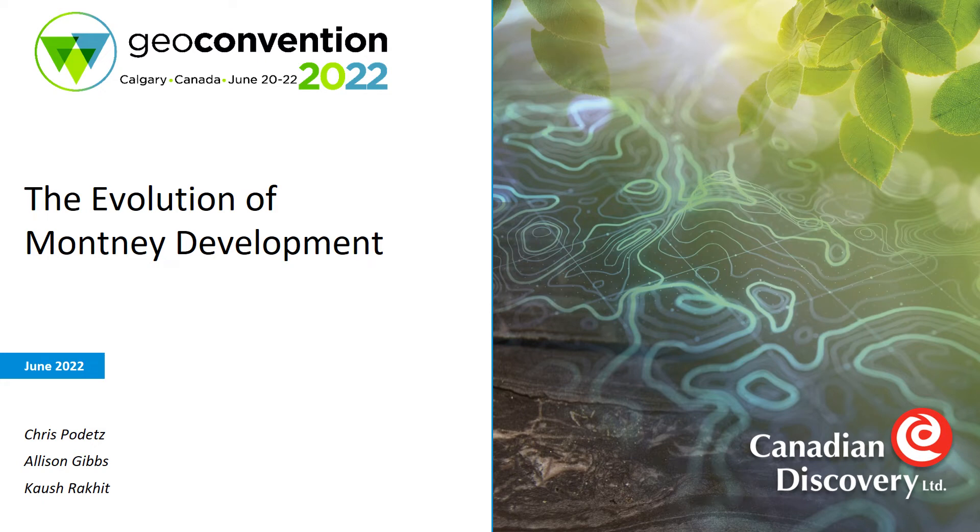Hello everyone, my name is Chris Padets and today I'm going to present a brief overview on the evolution of Montney development.